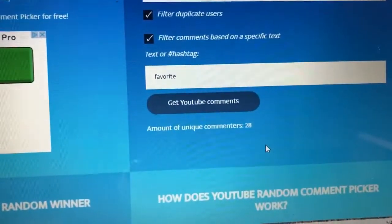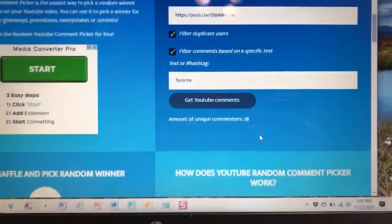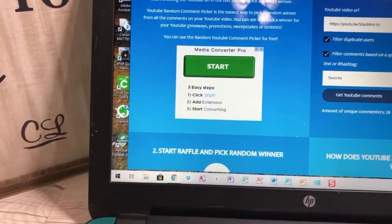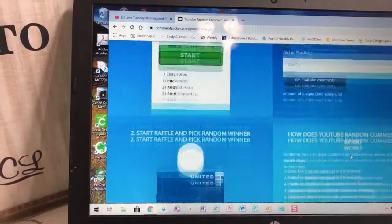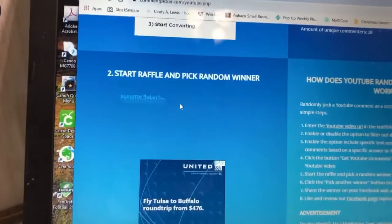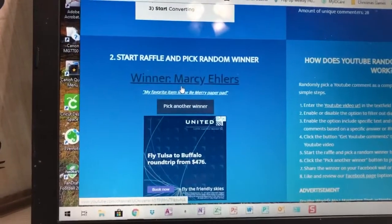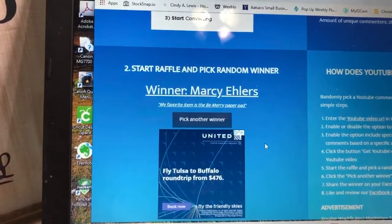Sorry for the reflection — we're going to pull the winner now. Let me move the screen down a little bit. Here we go, start the picker — it's thinking — and we'll see who the winner is!